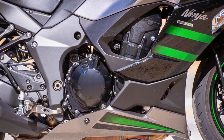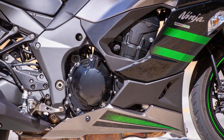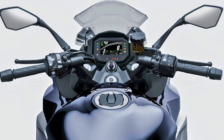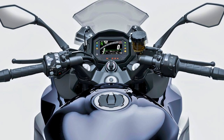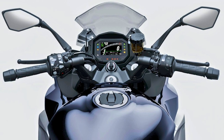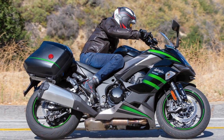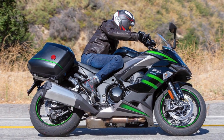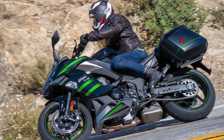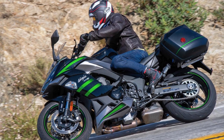The transmission is a 6-speed return shift, and for the final drive it's got a sealed chain. And the price tag? $13,000. For the price of a small moon rock, you could have the time of your life on this sport-touring-ready beast that's so versatile, it probably moonlights as a DJ on the weekends.